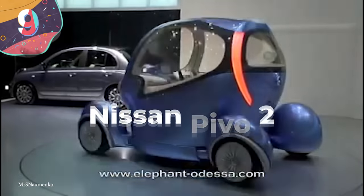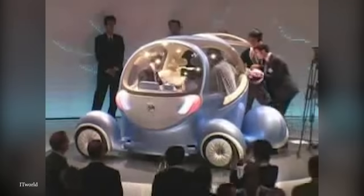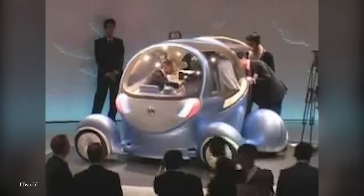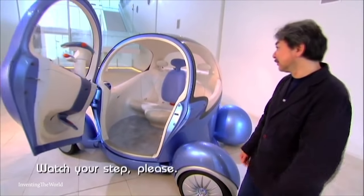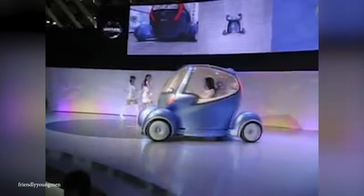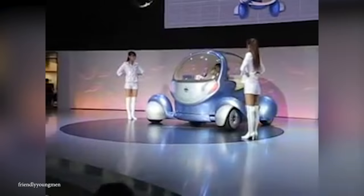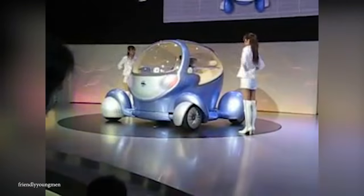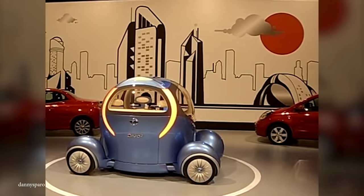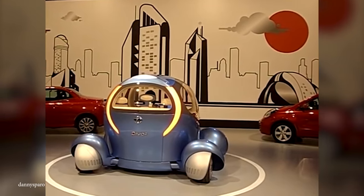Number 9: Nissan Pivo 2. While European manufacturers such as Fiat and MINI have mastered the art of creating small, stylish cars, Nissan's attempt at changing the game ended in a complete and utter disaster. Unveiled at the 2005 Tokyo Motor Show, the idea behind it was that it would make parking in small spaces and cities much easier by completely eliminating the need for parallel parking. This car's design allowed the wheels to spin 90 degrees, so you could pull into any spot by simply driving up beside it.